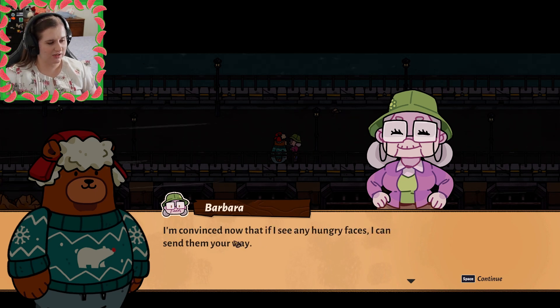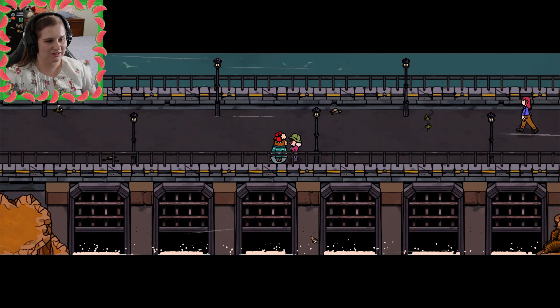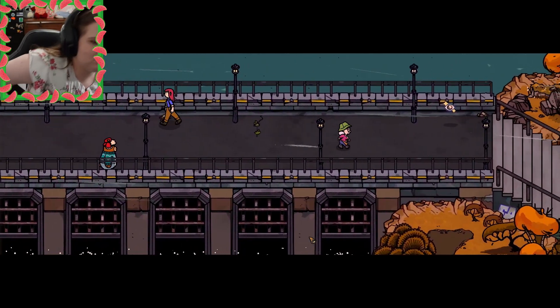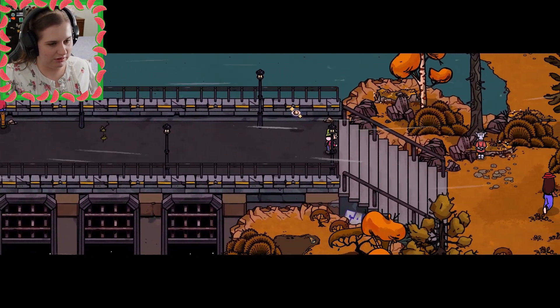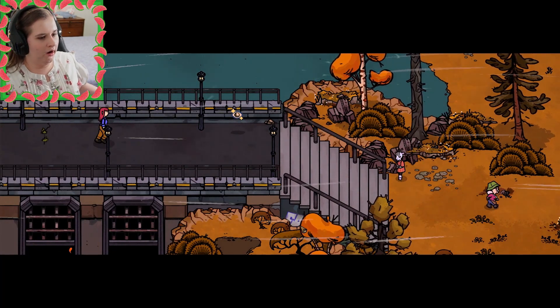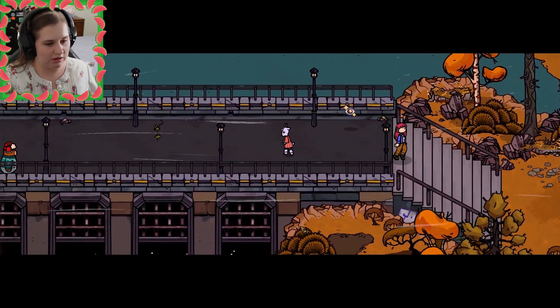I'm convinced now that if I see any hungry faces, I can send them your way. That little pick-me-up gave me all the energy I needed — it's time I got going again. I hope I'll see you again, you lovely creature. Bye, Barbara! Look, there's Julia. Hello, Julia. Wait, now Julia's coming to talk to me? Oi oi — it's a whole thing, y'all.